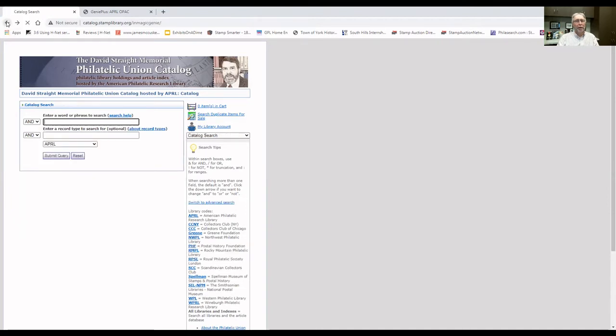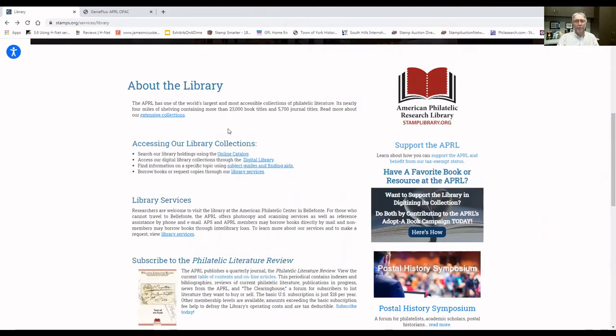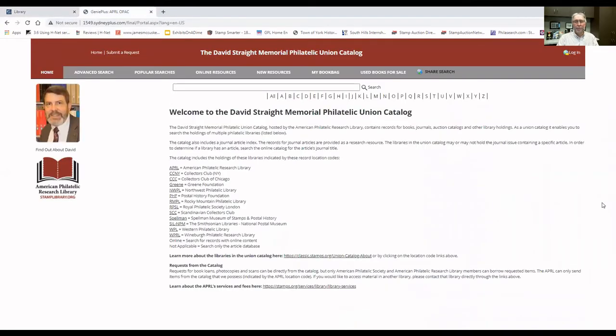If we go back to the library page and scroll down the page again, on Monday, February 1st, when you click on the link for union catalog, instead of being taken to the current union catalog, you'll be taken to this page — the new platform for the David Strait Memorial Philatelic Union Catalog. You'll see a lot of the same information on this first page. We have a brief description of the catalog itself, a description of some of the items that are in the database, the 12 other member libraries that have cataloged records into the database, as well as the types of materials in the database — books, journal articles, journals — all those types of materials that are in the union catalog that you can search.